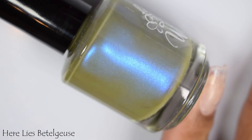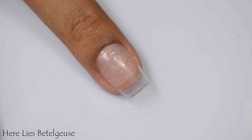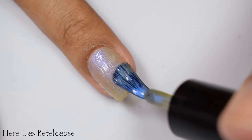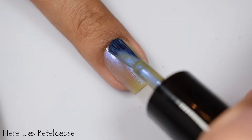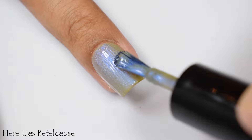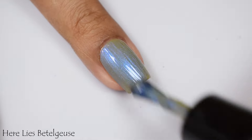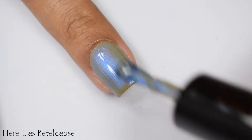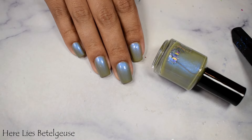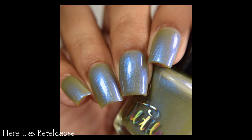Here Lies Beetlejuice is a dusty olive green base with blue to indigo shifting shimmer, inspired by its namesake. If I had to pick top picks from this set, I would pick this one, Let's Watch Horror Movies, and probably another one coming up shortly — these types of glowy blue shimmers always have my heart. Beetlejuice has a crelly formula and applies very similar to Let's Watch Horror Movies. I'm going to suggest two to three coats; personally I liked three coats best for maximum shimmer payoff. It dries flat, so use a good glossy top coat.